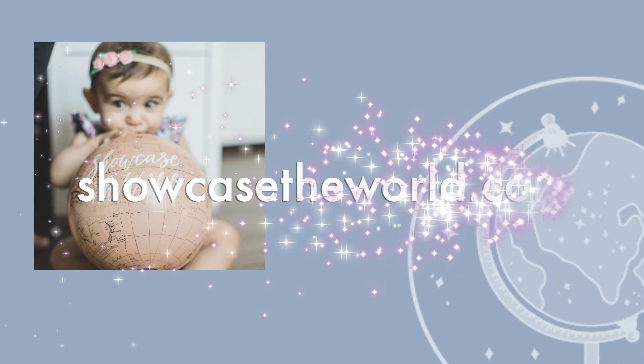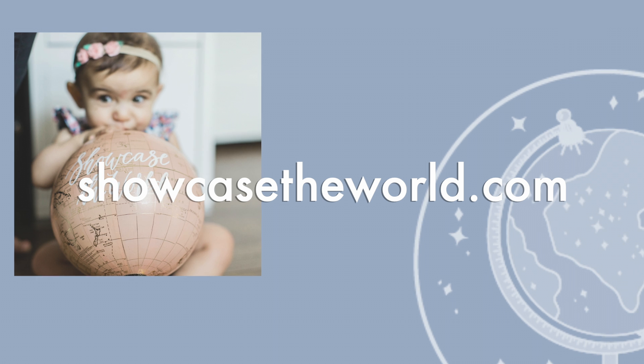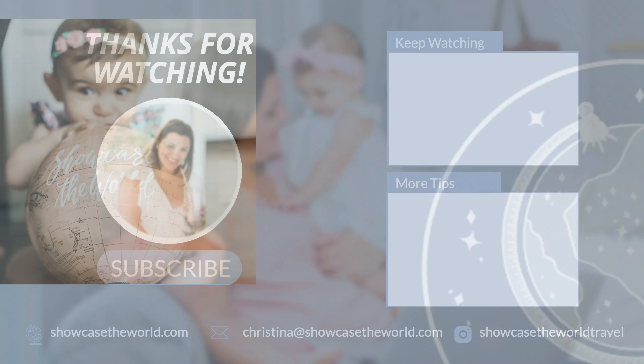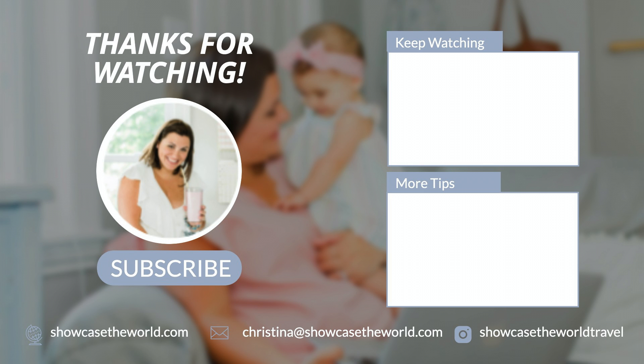Those are my five favorite quick service locations — there are definitely some other great ones, but those are my top. Thank you guys so much for joining me; I'll see you real soon. Need help planning your next family vacation? Visit us at showcasetheworld.com to request a quote or schedule a free vacation consultation. You'll find more great travel tips there too.